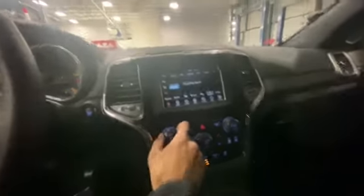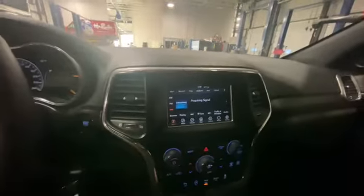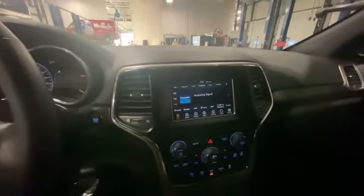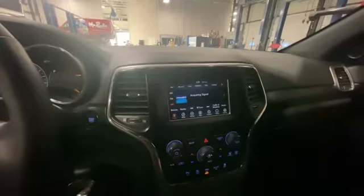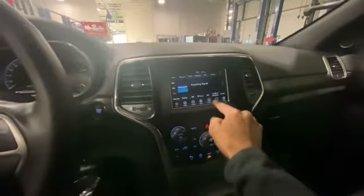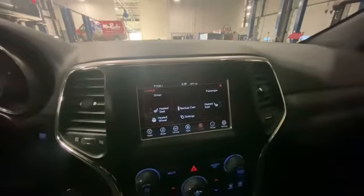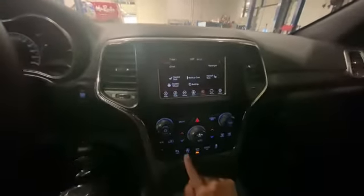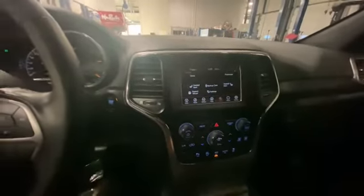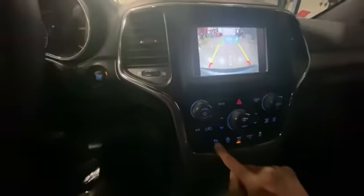Even though it doesn't come with navigation, you'll be able to display your navigation from your Android or Apple product and it'll show up right here on the screen. Take a look at the heated seats and heated steering wheel. You also get parking sensors, so when you put it in reverse you see your camera pop up and your parking sensors right there. You can also press the P button right here to shut it off.